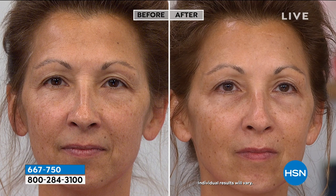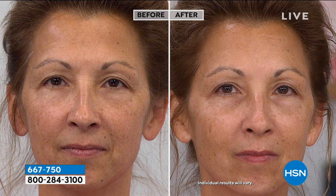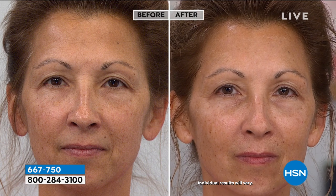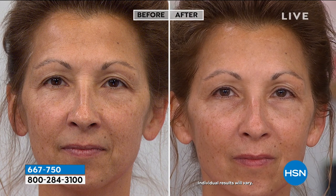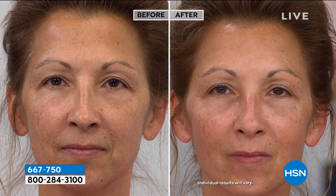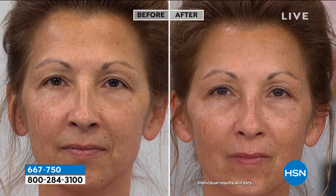This is called Oseek Shine a Light Spray. The reason they created this was because they wanted to find a way to take tightening masks, which were born in South Korea — along with cushion compacts and every other trend — and be able to spray onto the skin something that would act like a tightening mask but was easy. You didn't have to sit around with a mask for 30 to 40 minutes to get tightening. So this is the world's first spray-on tightener made with all-natural ingredients.